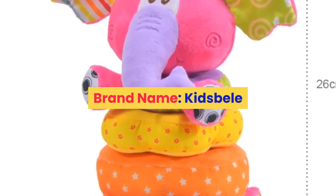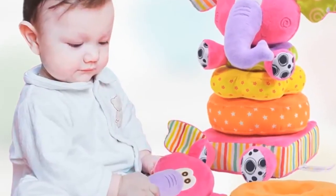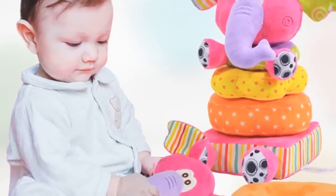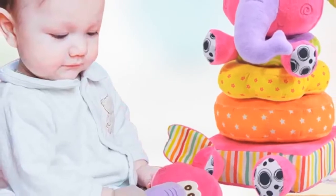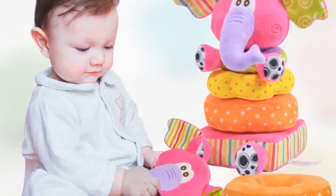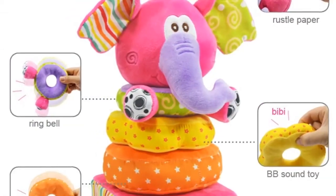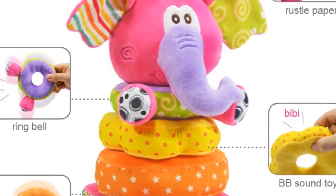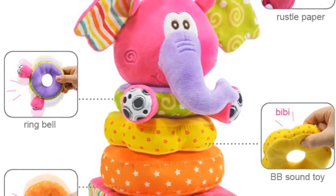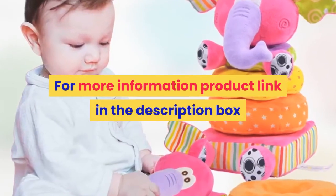Number 2. Brand name: Kids Ballet. Material: cloth. Gender: unisex. Model number: ToyB153. Age range: 0 to 12 months, 13 to 24 months, up to 3 years old. Shape: animal. Package: separates. Features: soft, stuffed. Warning: keep away from fire. Package: OPP bag. Place of origin: Guangdong, China, mainland. Characteristic: baby plush stacking grip shaker soft toy. Dropship: yes. Wholesale: yes. For more information, product link in the description box.